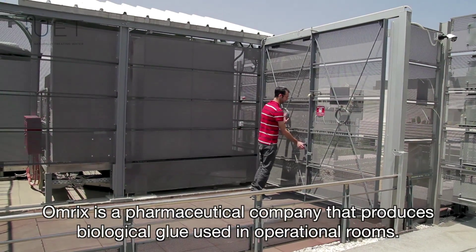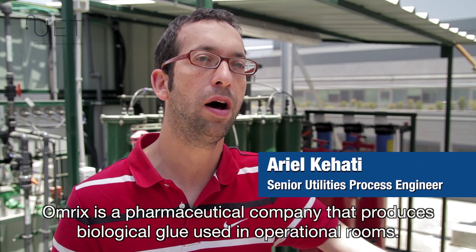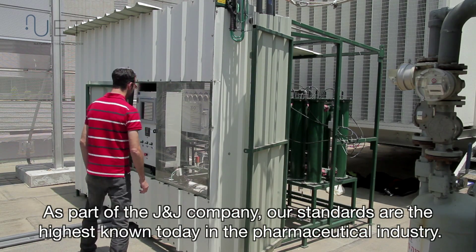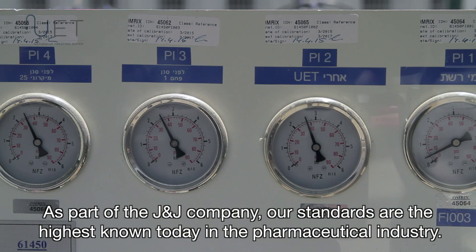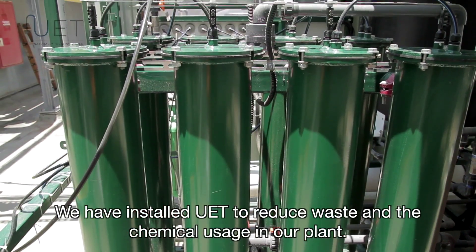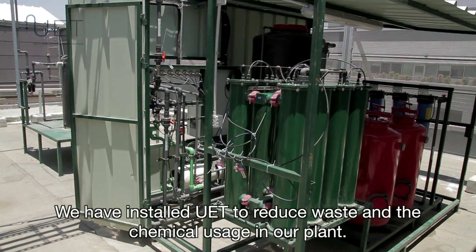OMRIX is a pharmaceutical company that produces biological glue used in operating rooms. As part of a J&J company, our standards are the highest known today in the pharmaceutical industry. We have installed UAT to reduce waste and chemical usage in our plants.